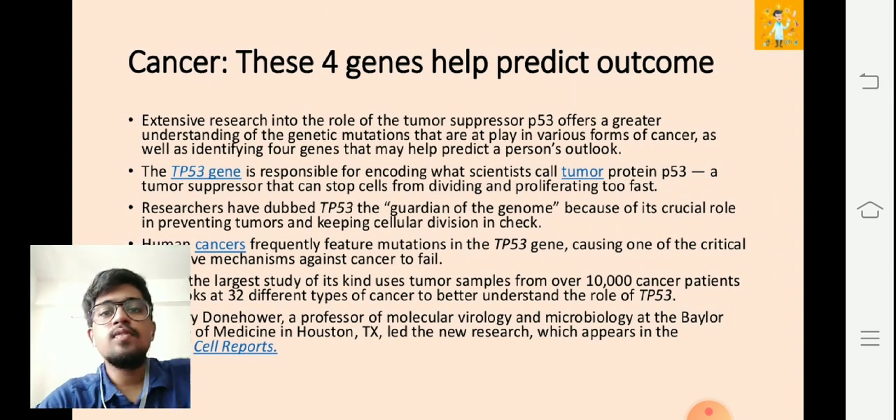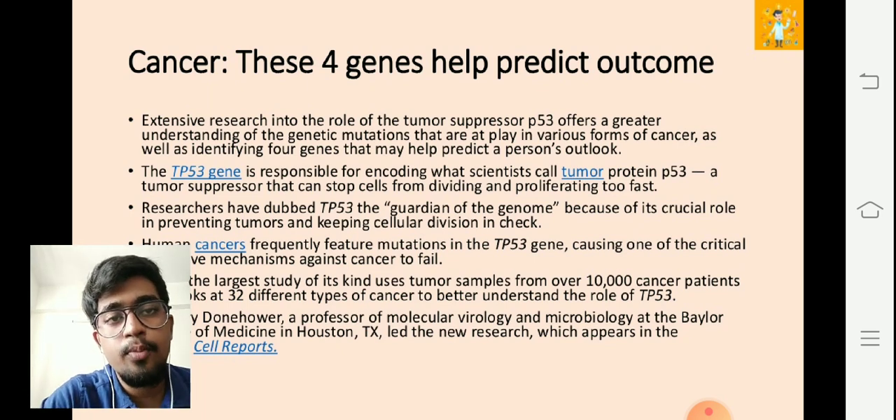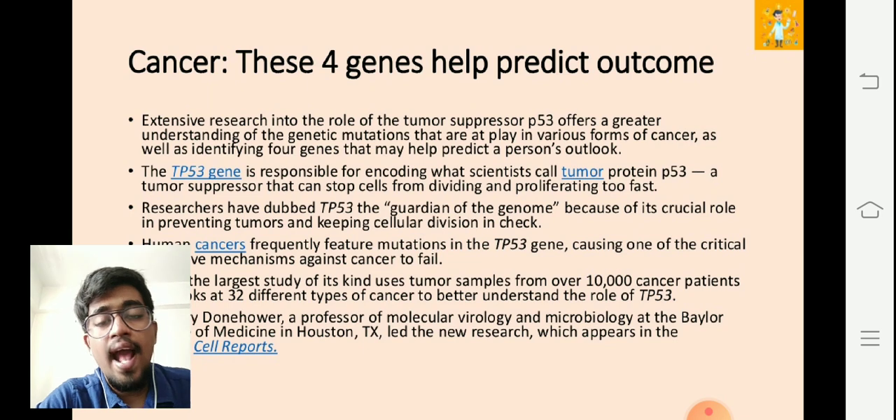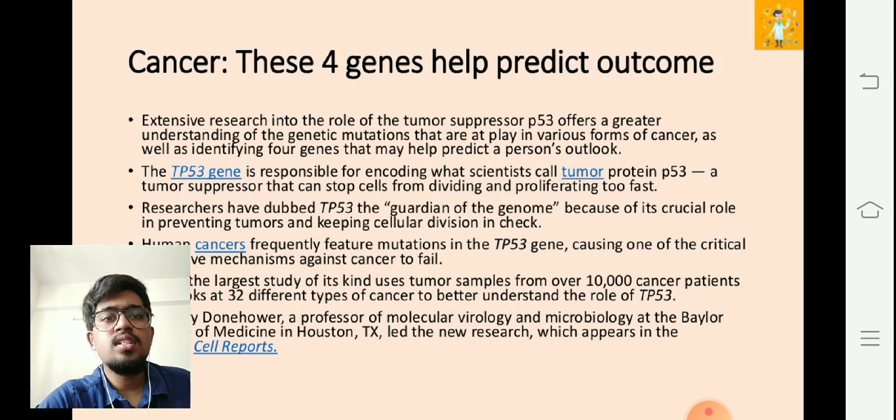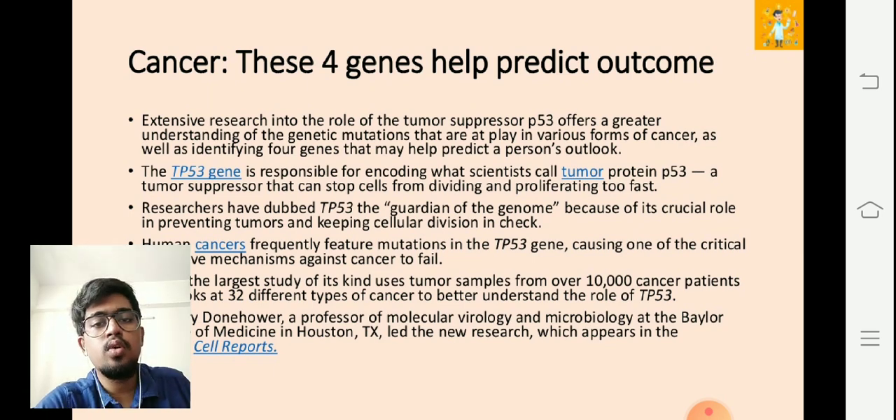What are the four genes that could actually help predict the outcome in cancer? Existential research again repeats: the p53 gene offers a very great understanding of genetic mutations at play in various forms of cancers, as well as identifying four genes that may help predict a person's outlook. The p53 gene is responsible for encoding what scientists call tumor protein p53.